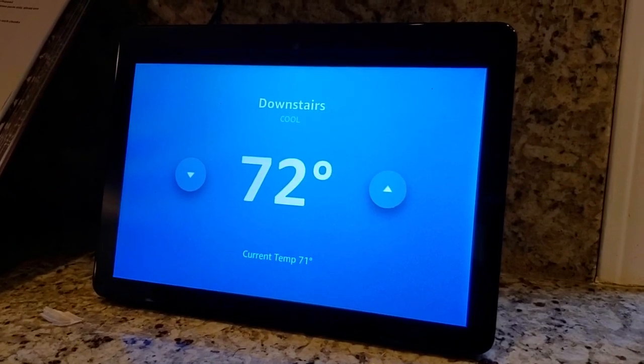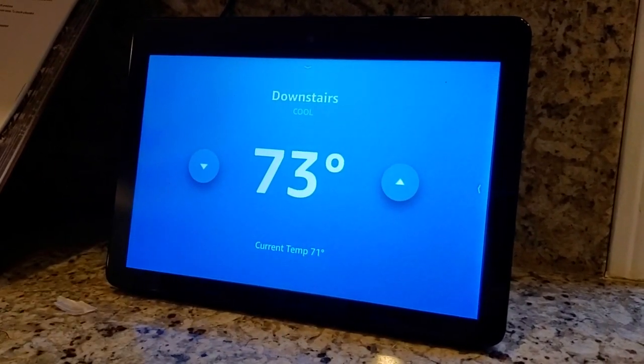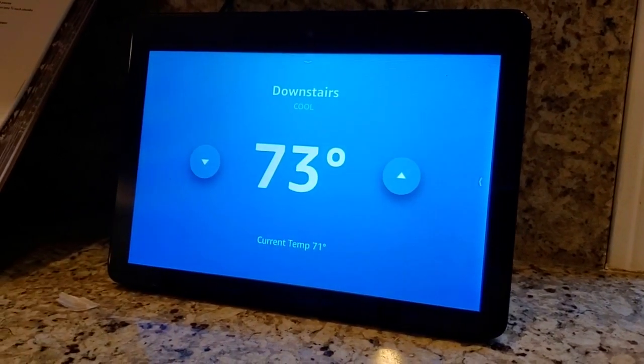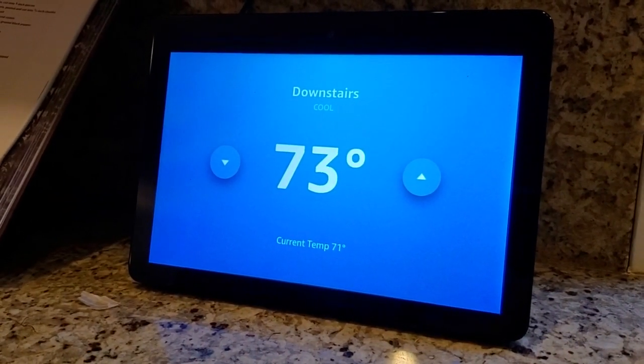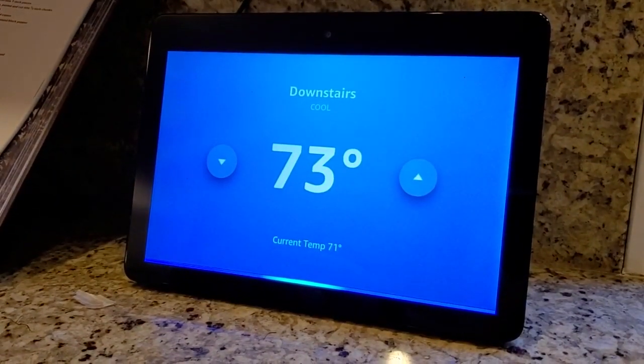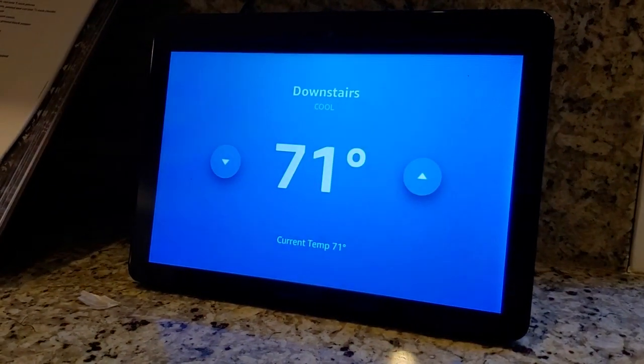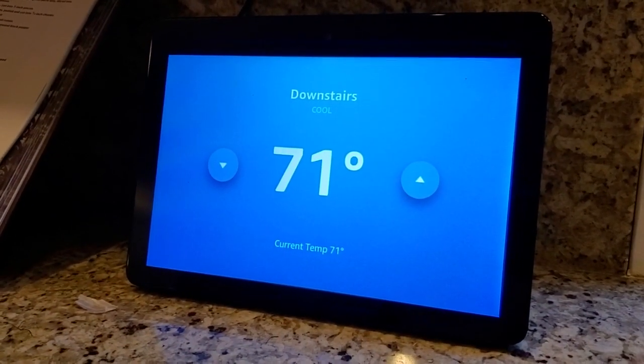Because this is a touchscreen, if I want to change it, I can go in and change the set point using the little buttons on the side. I can also use my voice — 'Alexa, set the thermostat to 71 degrees.' The AC is set to 71. You can see the screen refreshes and I get the new temperature.